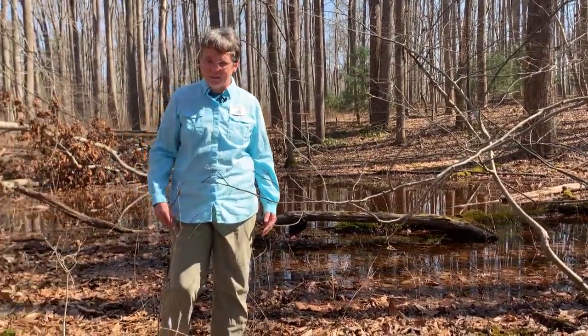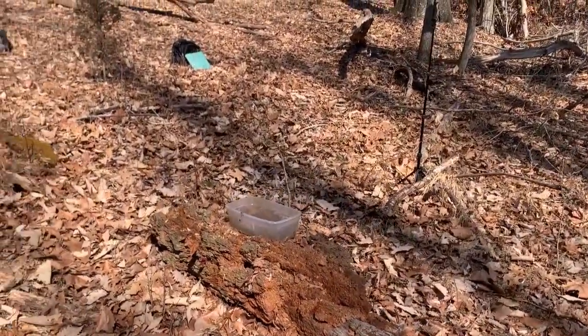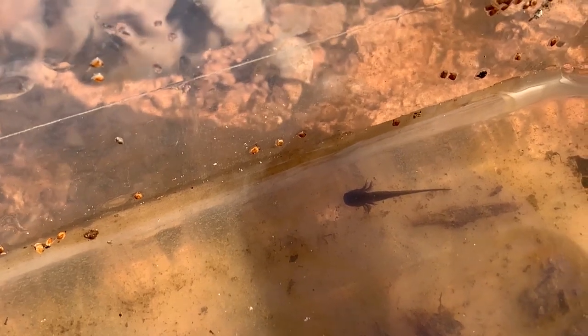We've caught a baby marbled salamander here. You have to have a scientific collections permit to catch them, but we have one so we can catch them for educational purposes. A baby salamander looks kind of like a tadpole, but they have feathery gills behind the head — tadpoles are basically just head and tail. Once they become adult salamanders they'll lose those gills; adult salamanders are lungless and breathe through their skin.